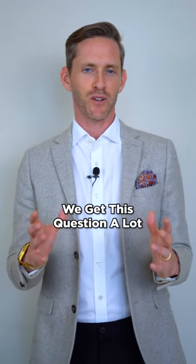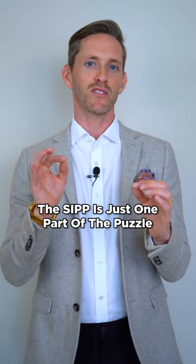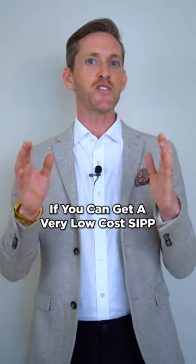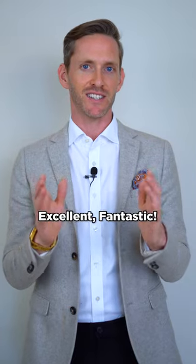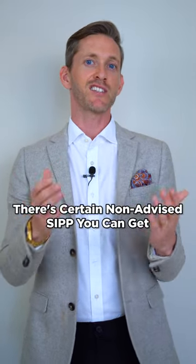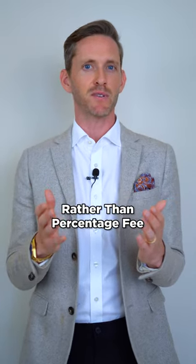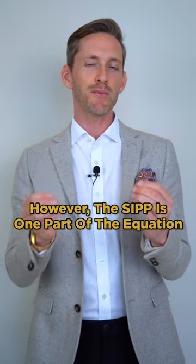Low-cost SIPPs — we get this question a lot. My point to clients would be: the SIPP is just one part of the puzzle that you need to understand. If you can get a very low-cost SIPP, excellent, fantastic. The cost of a SIPP on average ranges from 20 to 30 basis points. There are certain non-advised SIPPs you can get in the UK which have a fixed fee rather than a percentage fee.